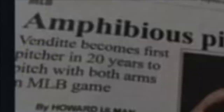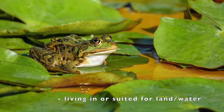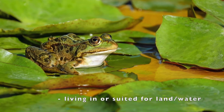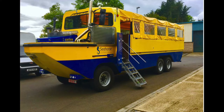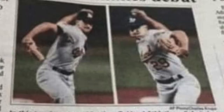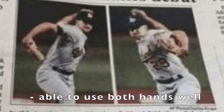Do you know what amphibious means? Living in or suited for both land and water, like a frog or a specifically designed vehicle. So what should the word be in this headline? Here's a hint: you need a word that means able to use the right and left hands equally well.